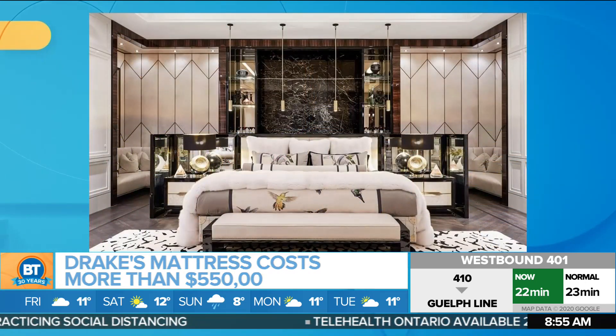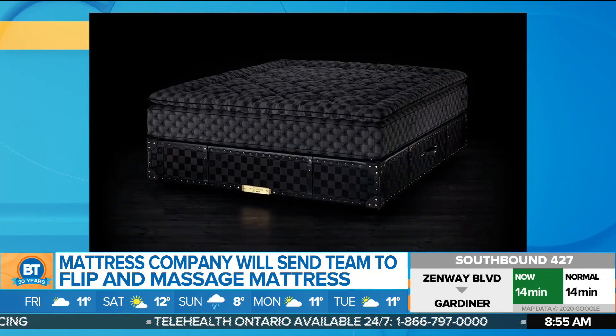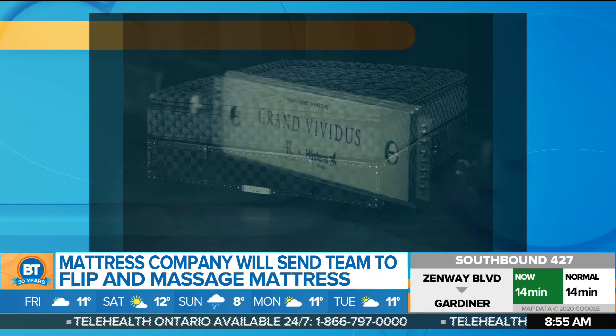Speaking of home rentals, we know that Drake has definitely done probably the best rental — or house build — that we've seen, and the most expensive one we've seen in this city in a long time, including his bed. We've had the entire BT bunch here. This bed, the mattress is definitely designed just for him. It's about $550,000 Canadian. It's a Hästens, which is a Swedish bed maker.